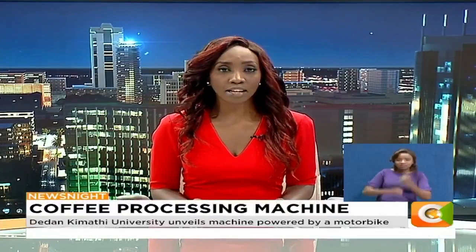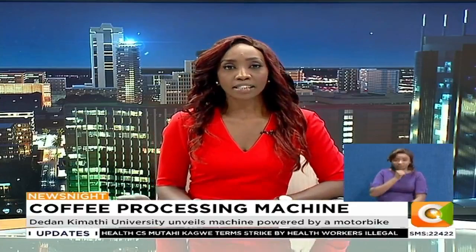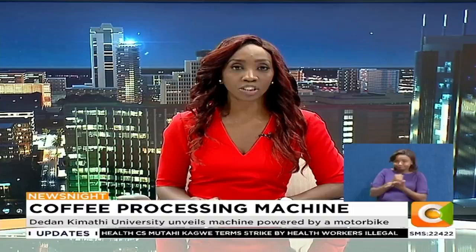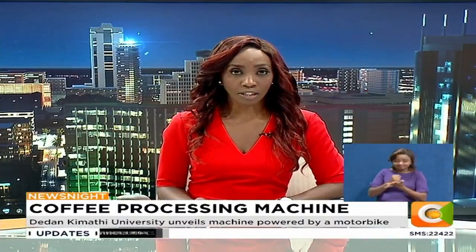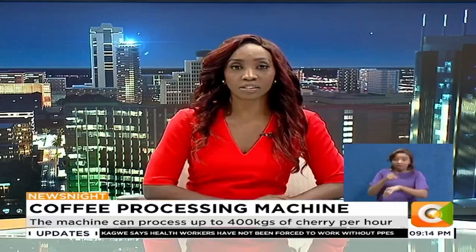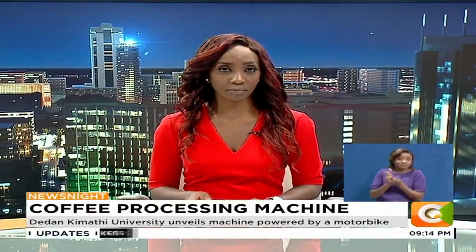A technology that taps the power of a motorbike to drive a manual coffee pulper has been launched. The pulper has a capacity to process up to 400 kilograms of cherry per hour. Makori Ongeche reports on this exciting innovation by Dedan Kimathi University students that might just be a game changer in coffee processing in the country.